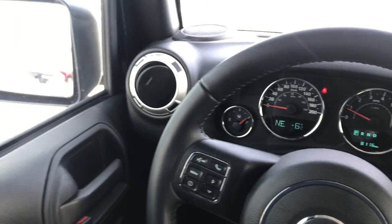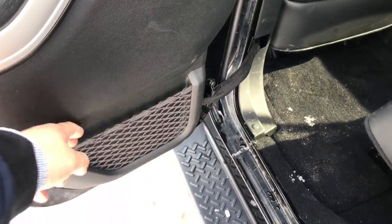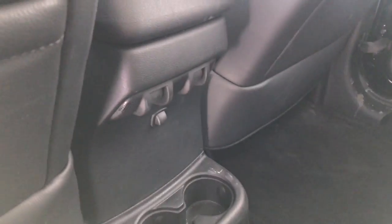Let's head to the back. In the back here you do have a bit of storage in the door, map pockets behind both seats, power windows, and two cup holders in the middle there. Foldable rear seats, just pulling the lever here.